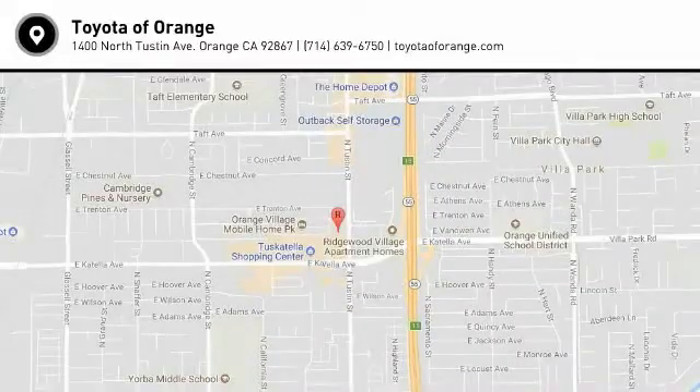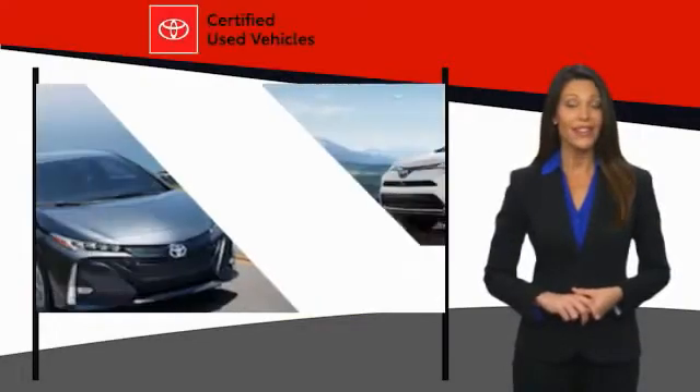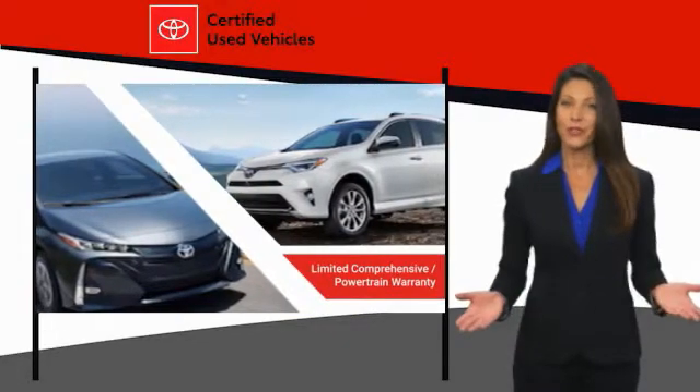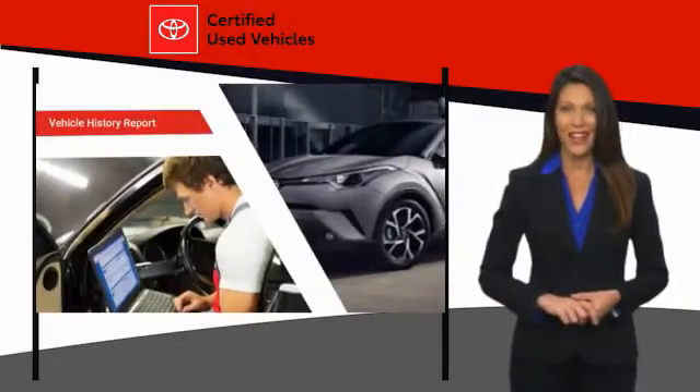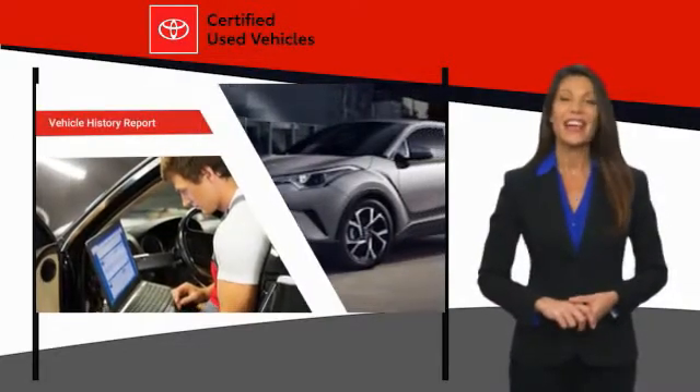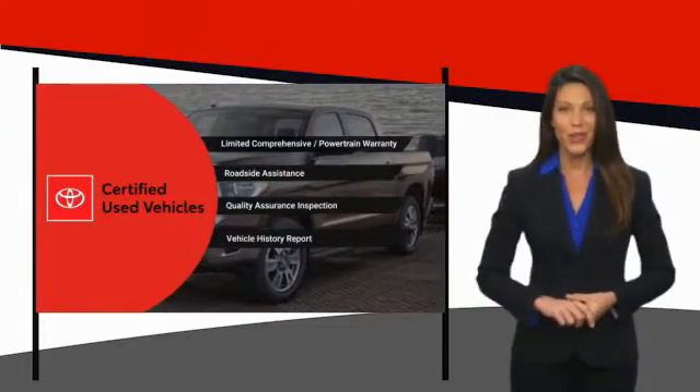So stop in for a test drive today. We know that the idea of buying a used Toyota is attractive to you. After all, getting a high-quality, low-mileage Toyota at a great price is a smart move. That's why we created the Toyota Certified Used Program. It's the smart choice.